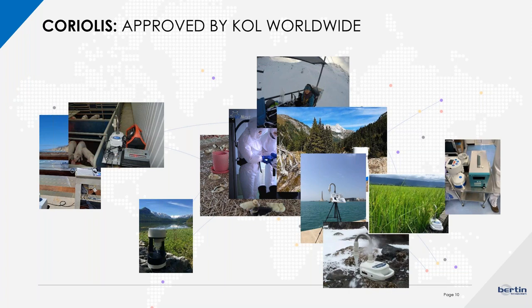The Coriolis is really able to collect any type of biological samples such as bacteria, fungi, toxins, allergens, pollen, and viruses. As you can see, it can be used outdoors, indoors, or in any type of market — such as the agro-food market for avian flu, or at the hospital. Mariana will introduce you at the end of the presentation to four case studies in four different environments.